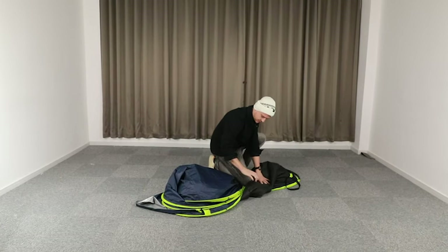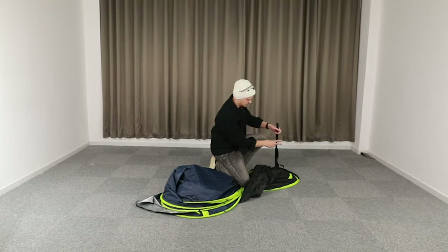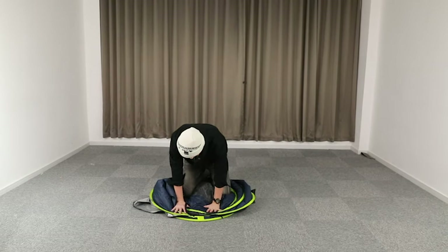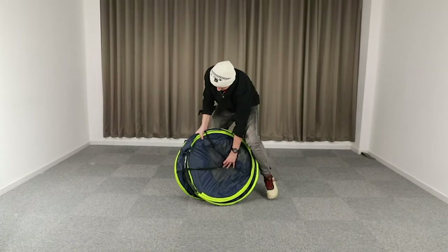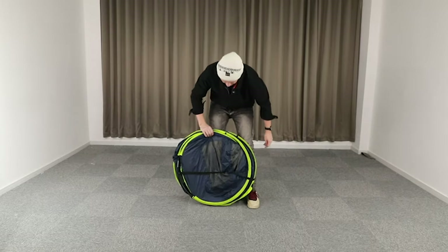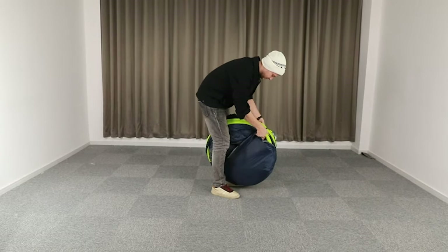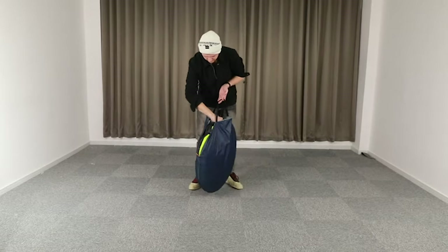Plus, with two large entrances, getting in and out is a breeze for all campers. And when it comes to durability, Ubon doesn't skip. The tent is made with high-quality materials, including upgraded fiberglass poles with heavy-duty steel protection tubes that are built to last. This pop-up tent is built to withstand the elements, with taped seams and waterproof fabric, so you can trust that you'll stay dry even in unexpected showers — a guarantee for a stress-free, quick and easy camping experience.